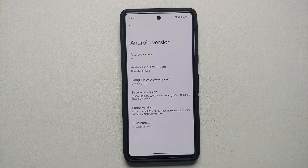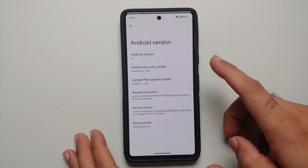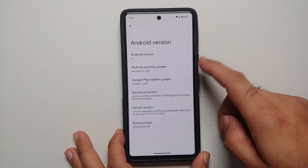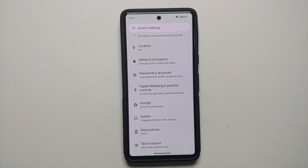Hey peeps, what's up — Manchi here, back with another video. The moment we have been waiting for is finally here: the free VPN service which Google promised at launch for the Pixel 7 and Pixel 7 Pro is finally here. Google is going to tell you it's rolling out with the December patch, but as you can see, I have the November patch running on my Google Pixel 7 and I do have this feature available.